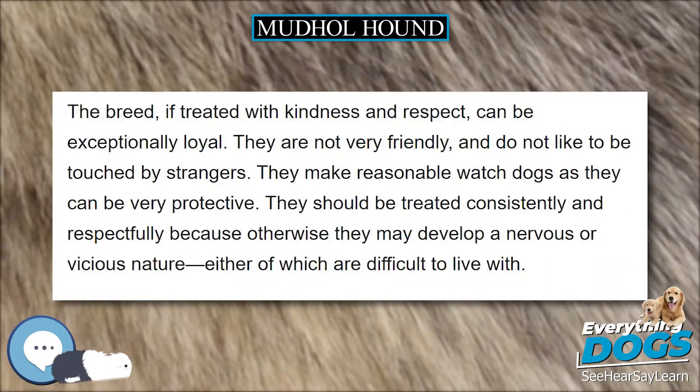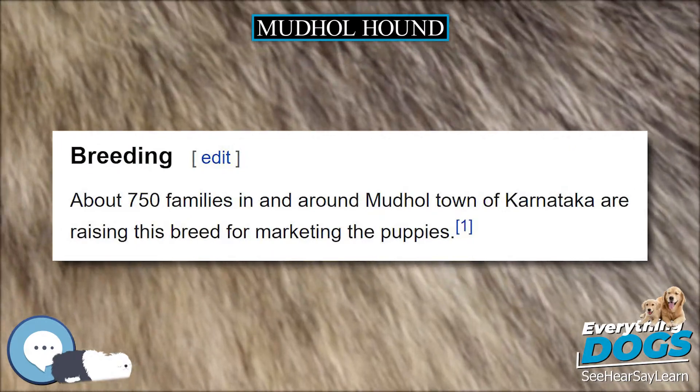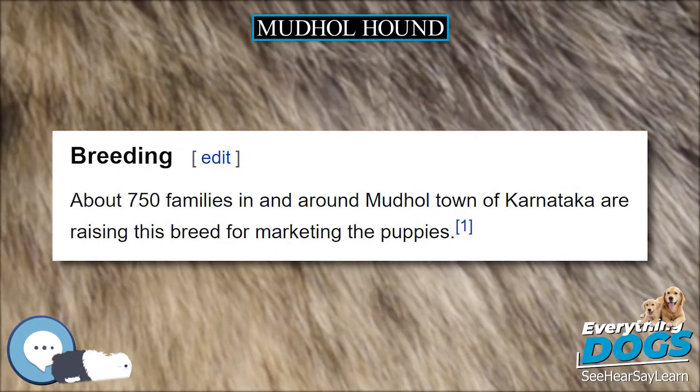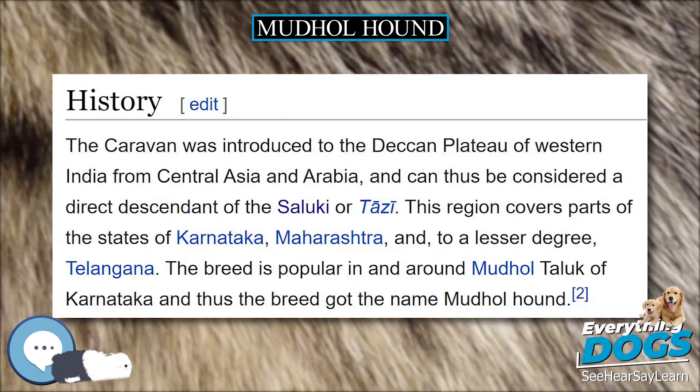The dogs were bred after selection at the Canine Research and Information Center in Thimapur, near Mudhole in Bhagalkot district of Karnataka. The Center is a unit of the Karnataka Veterinary, Animal, and Fisheries Sciences University, Bidar.